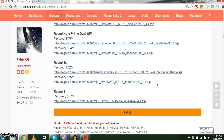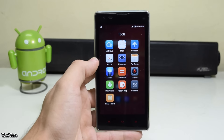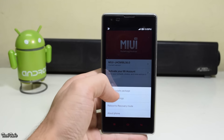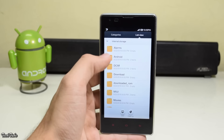Copy the ROM to your phone or SD card. Now on your device, open the Updater app, hit Options, choose Update Package, and navigate to the folder where you saved the ROM.